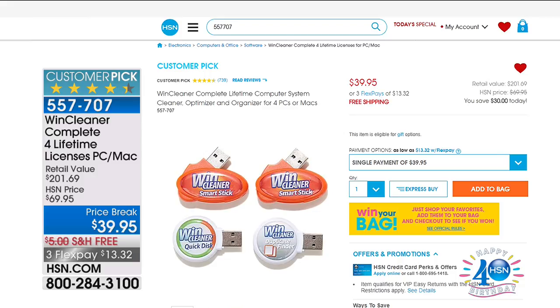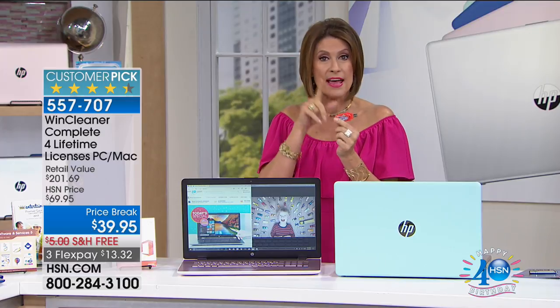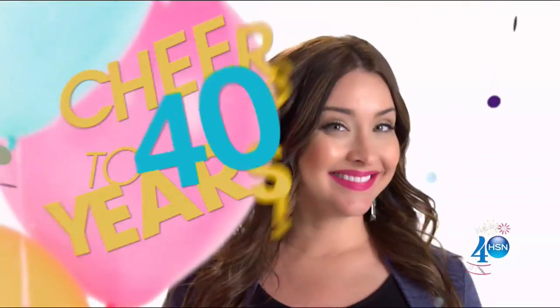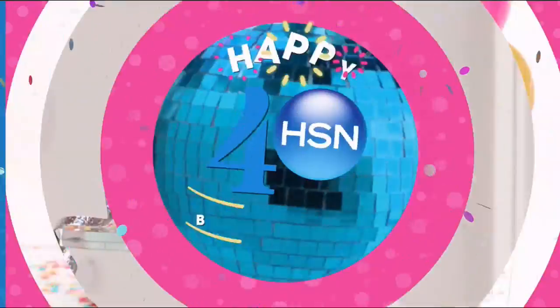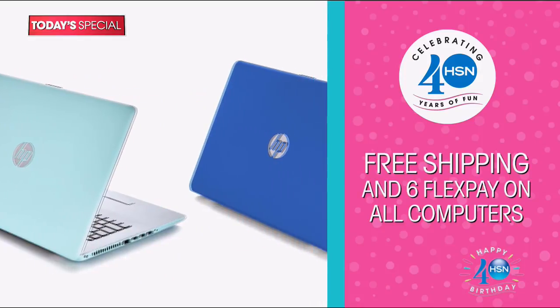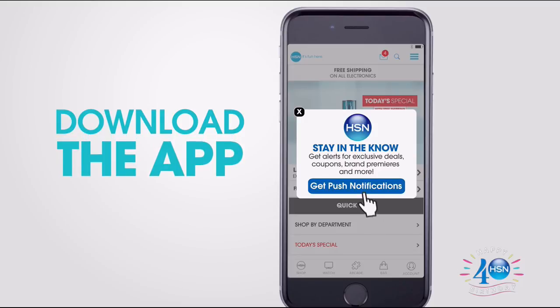We've got the printer of your dreams up next. Stay in the ordering process for your fabulous Today's Special. Cue the confetti — it's our birthday and we're celebrating. The surprises continue with free shipping and six flex pay on all computers all day. And never miss a deal by downloading the HSN mobile app now. Take advantage of app-only bonuses you can't get anywhere else.